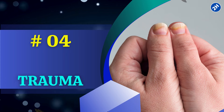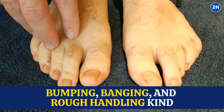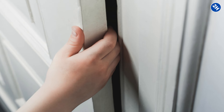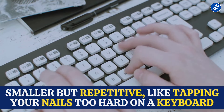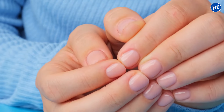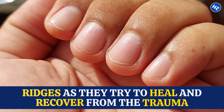Number 4: Trauma. Not the emotional kind, but the bumping, banging, and rough handling kind can also be behind those ridges. It could be from something big, like slamming your finger in a door, or something smaller but repetitive, like tapping your nails too hard on a keyboard. When this happens, it messes with the way your nails grow. Instead of growing smooth and nice, they get these ridges as they try to heal and recover from the trauma.